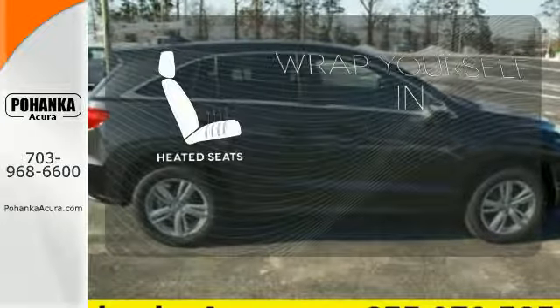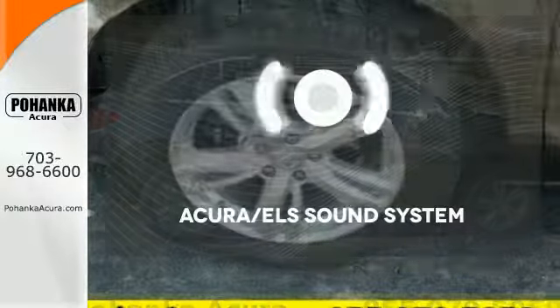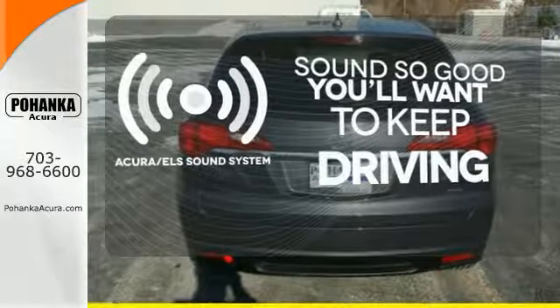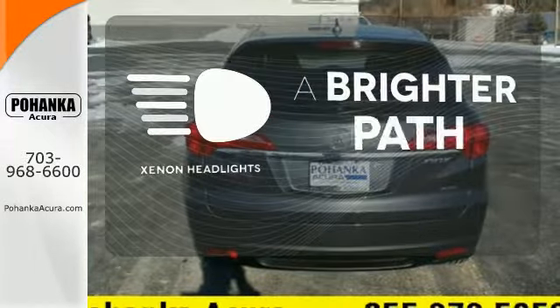Ward off the chills with heated seats. Your favorite music has never sounded better thanks to the Acura ELS sound system. Illuminate your path with the xenon headlights.